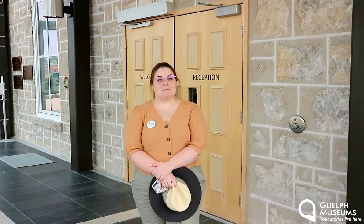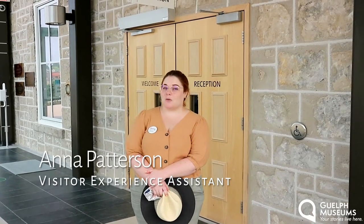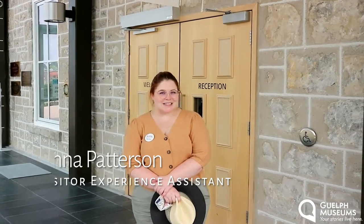Hi everyone and welcome! My name is Anna and I'm a visitor experience assistant here at Blanc Museums. For this month's History Bite, we decided to do something a little bit different. We are actually filming this in July, ahead of our reopening to the public.